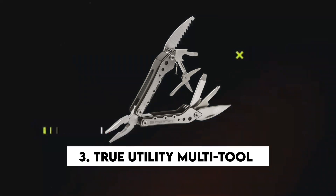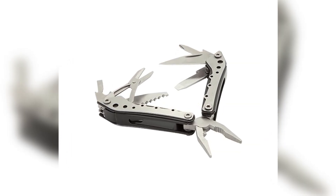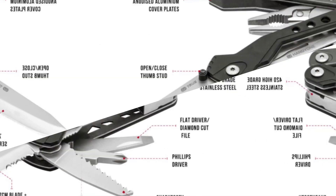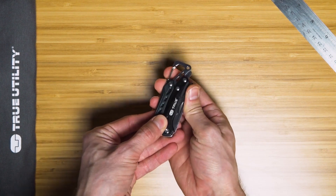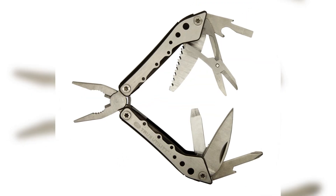Number three: True Utility Multi-Tool. Imagine having an all-in-one tool that's perfect for daily use or emergency situations. Meet your new best friend — the Ti Pocket Multi-Tool. This compact powerhouse is packed with everything you need, including spring-loaded needle-nose and standard pliers, wire cutters, a blade, a saw, a dual-bit screwdriver, and even a handy bottle opener.